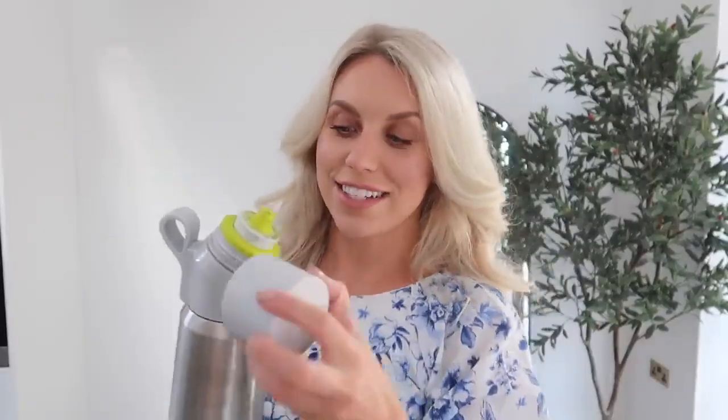So thank you once again to Air Up for very kindly sponsoring today's video — I will be sure to leave a link in the description box below for you to try it out yourself. Anyway, let's jump into the Zara haul.